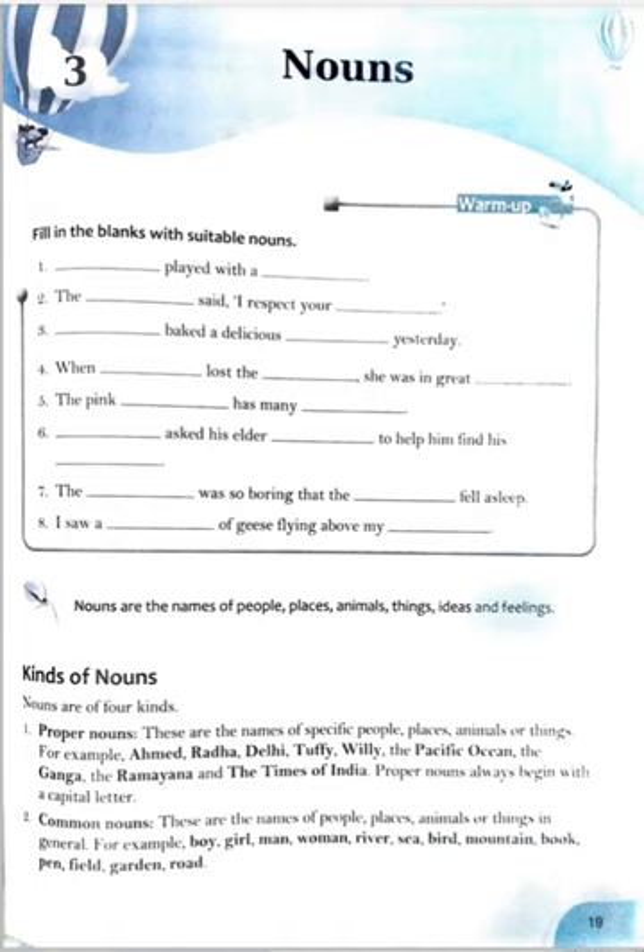Now we are going to start the warm-up exercise. Here it is given: fill in the blanks with suitable nouns. I am going to tell the answers, but you can fill according to you also. First: Rahul played with a ball. The mother said: I respect your emotions. She baked a delicious cake yesterday. When she lost the ring she was in great trouble. The pink dress has many pearls. Raman asked his elder sister to help him find his book. The trip was so boring that the boy fell asleep. I saw a flock of keys flying above my house.